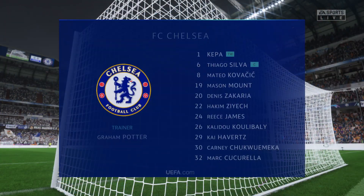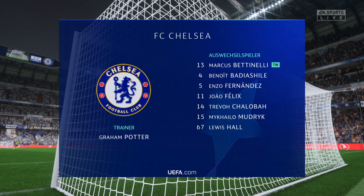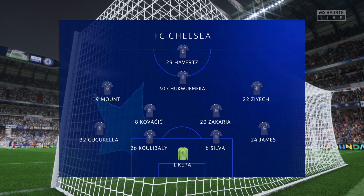And this is how it looks for Chelsea. Kepa begins in goal. Thiago Silva plays alongside Koulibaly in central defence. Hakim Ziyech plays with Mason Mount on the flanks. And the idea is to have just the one striker up there trying to pose problems for the opposition.